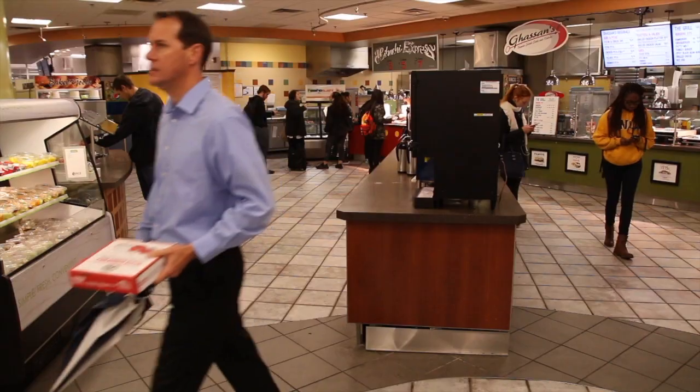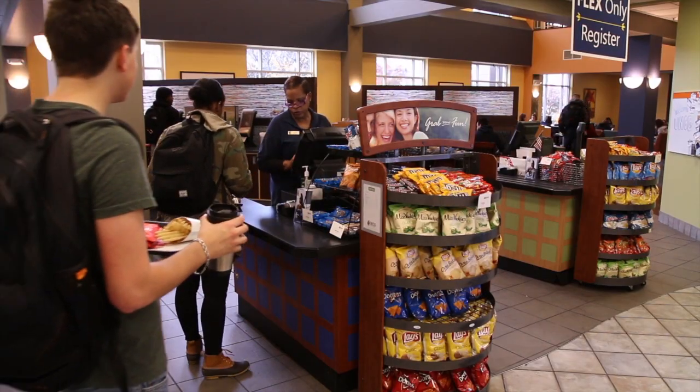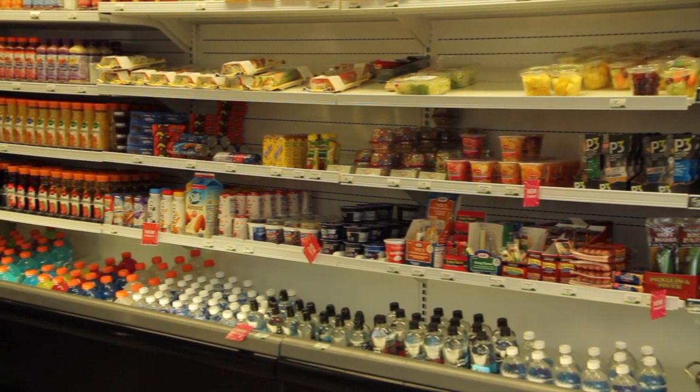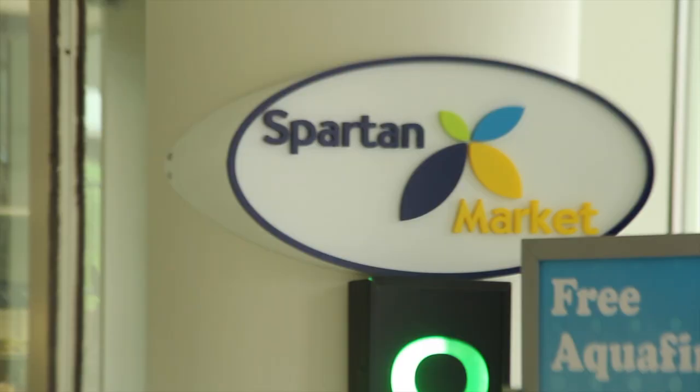Our campus boasts 13 retail restaurants, many of which are in the Elliott University Center and Food Court. Others are located throughout campus, including Bojangles on Spring Garden, Taco Bell and Pizza Hut in Moran Commons. Two convenience stores are also available to students: the Marketplace and Spartan Market.